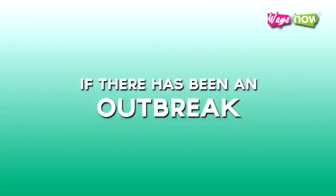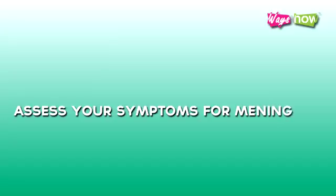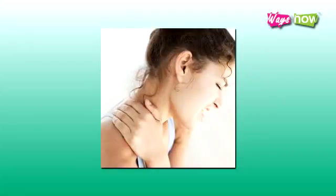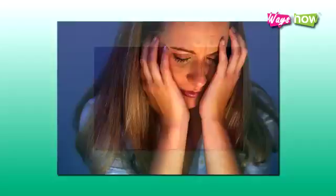5. If there has been an outbreak and you get a fever, cold, or flu, assess your symptoms for meningitis. These include feeling ill and suddenly getting a headache, pain in the neck, stiffness, rashes, and photophobia. Consult your health care provider immediately if this happens.